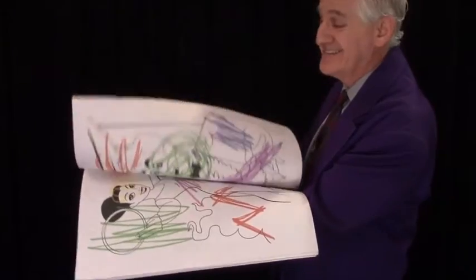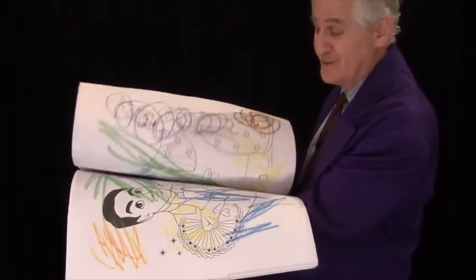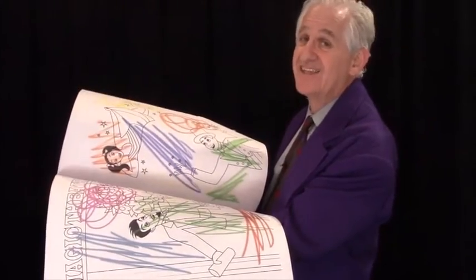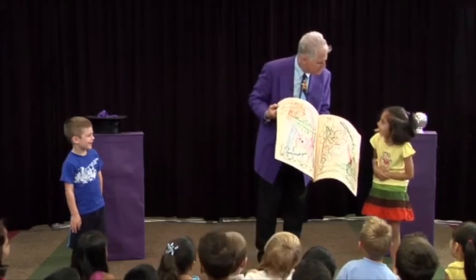This is an idea that I created 30 years ago, and I've been performing it ever since, and kids love it.